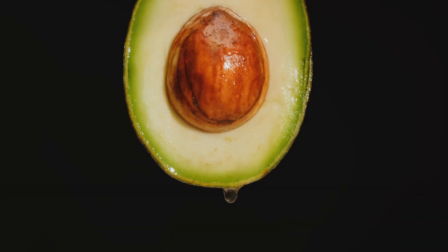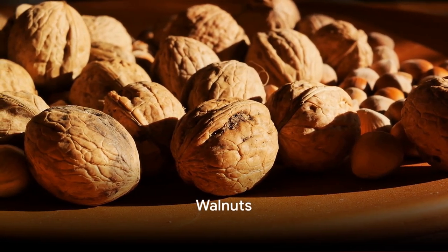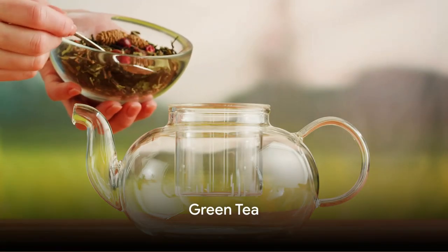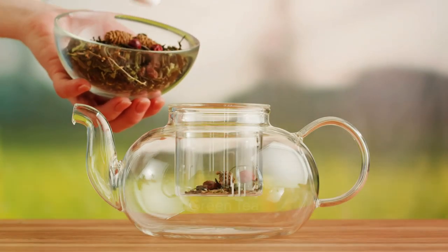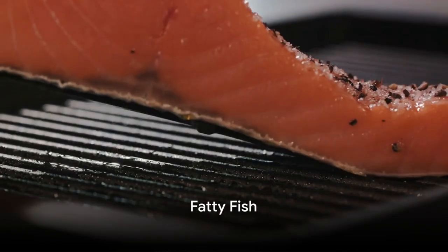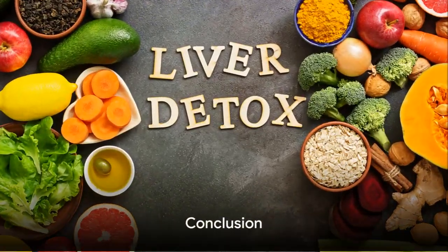Avocado: Packed with antioxidants, avocados protect the liver from oxidative stress. Walnuts: High in amino acid arginine, walnuts help the liver detoxify ammonia. Green Tea: Rich in catechins, green tea supports overall liver health and detoxification. Fatty Fish: Omega-3 fatty acids in fish like salmon promote a healthy liver and reduce inflammation.